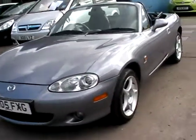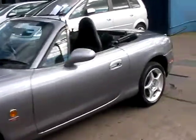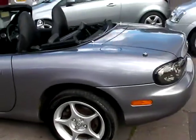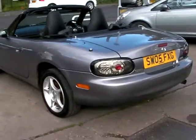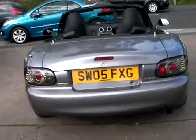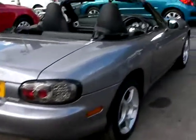Welcome to Cantilever Car Centre. Here today we have a Mazda MX-5 registered in 2005 on an 05 plate. This car is in metallic grey, it's an 1800 petrol engine, alloy wheels, full leather trim, electric windows, electric mirrors, five speed, heated seats, Sony radio CD player, remote central locking, power steering, and also has full service history.